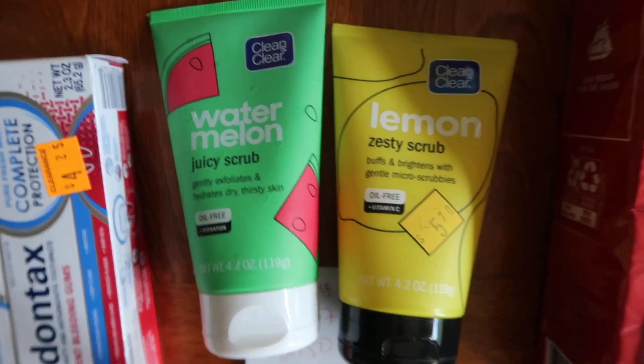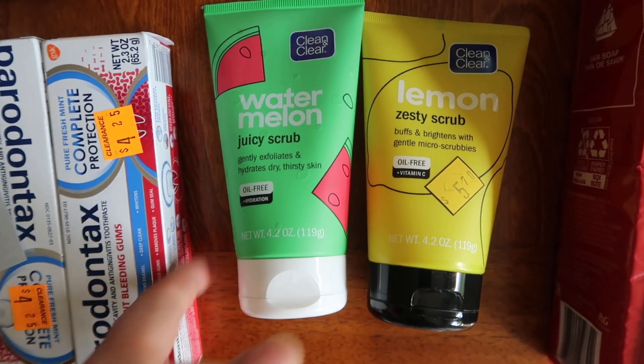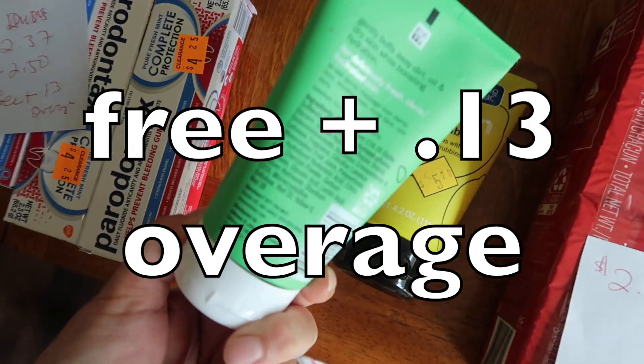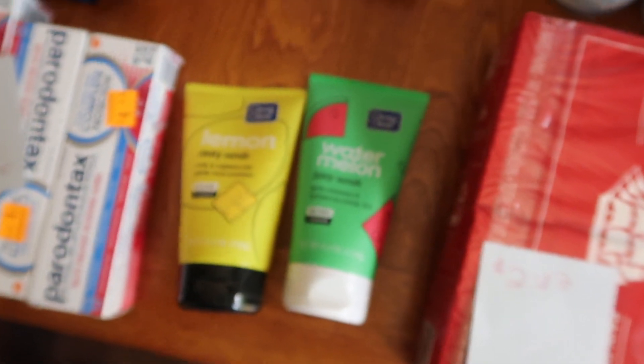This next deal is courtesy of my friend Champs over on Instagram — hey girl in Florida, if you're watching! These Clearing Cleans are $2.37. We have a $2.50 digital coupon making it free plus $0.13 of overage. I didn't have this in my matchups — I found it in a bin at the back of the store. Just a little free item with 13 cents of overage. I also got two of these little scrubs by Clean and Clear — much older clearance products as well.